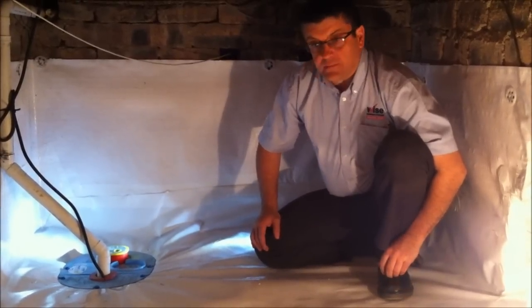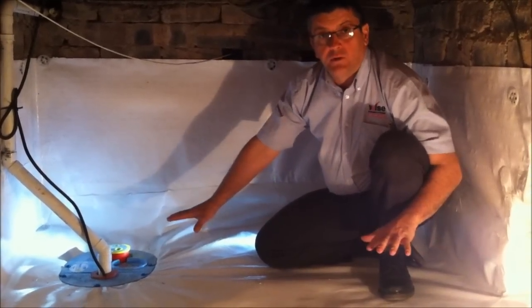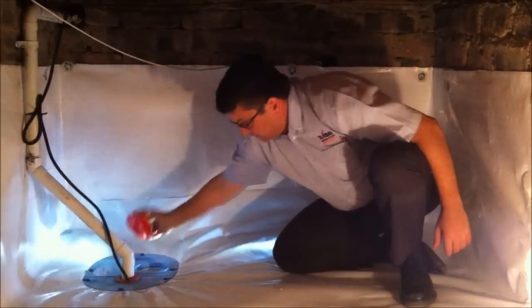We've put a pump and drain system in the property which will now collect water in the lowest point where it would always end up. It gets pumped up through this discharge pipe and out to the garden.